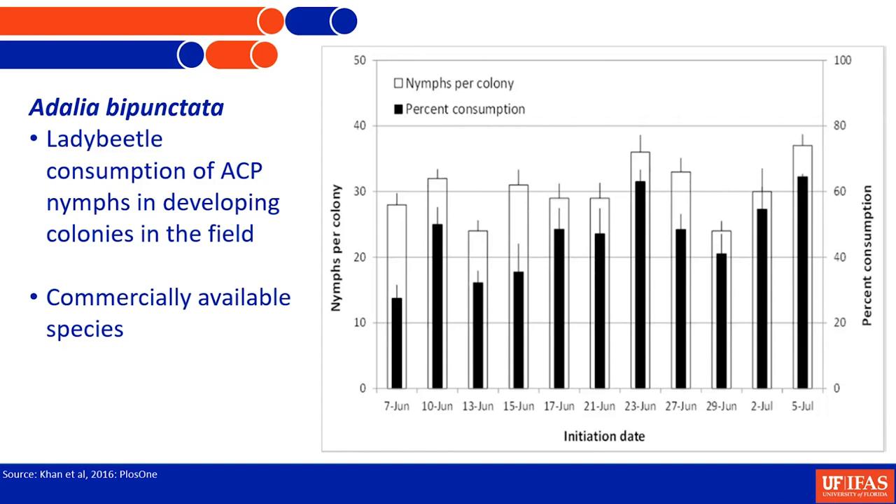Adalia bipunctata is one commercially available species. We have seen that it can develop and reproduce on a diet of Asian citrus psyllid. We also tested them in the grove using cages, caging those beetles with developing colonies of ACP, and they did a great job. The white hollow bars show the number of nymphs in the colonies, and the black bars within show the percentage consumption by the adult lady beetles — averaging about 54% reduction in nymphal colonies.